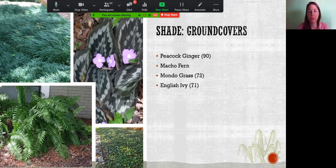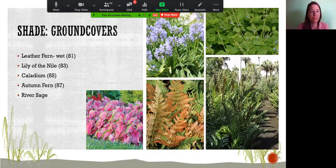Ivy has recently been moved to the invasive list, so skip that one. Leather fern likes it really wet and can grow quite tall, vegetating wet areas — it's likely a Florida native. Lily of the Nile — Agapanthus on page 83 — is a beautiful spring bloomer great for shady areas. It doesn't spread vegetatively, so plant them densely to fill in an area.